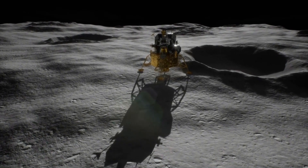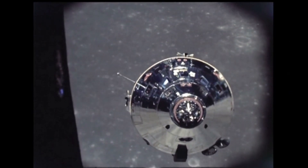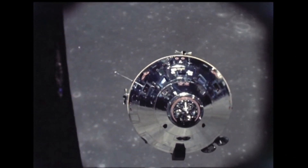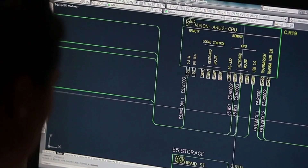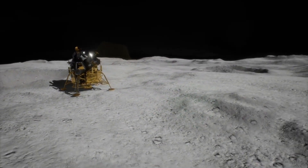If all sensors fail — if everything fails — the lander will still attempt to land, provided the propulsion system works. This is how it has been designed. Even if two engines fail, the lander will still be able to land. It has been designed to handle multiple failures.